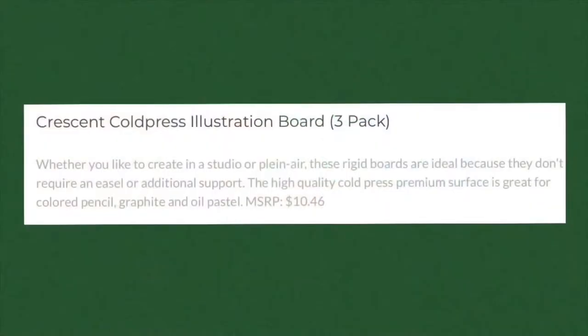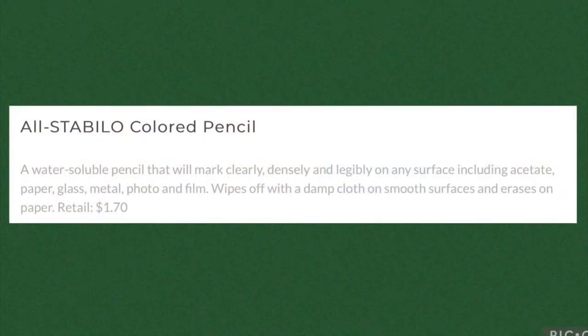Next up we've got the Crescent cold pressed illustration board pack of three, which retails for $10.46. Then we've got the All Stabilo colored pencil — it's water soluble and will mark clearly, densely, and legibly on many surfaces including acetate, paper, glass, metal, photo, and film. Wipes off with a damp cloth on smooth surfaces and erases on paper — we'll definitely have to check that out in the swatches because that's hard to believe since this is very dark and thick. This Stabilo colored pencil retails for $1.70.